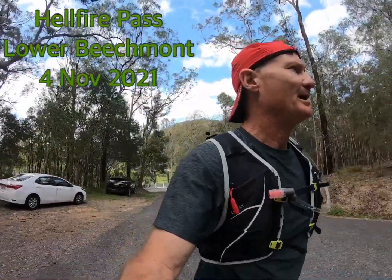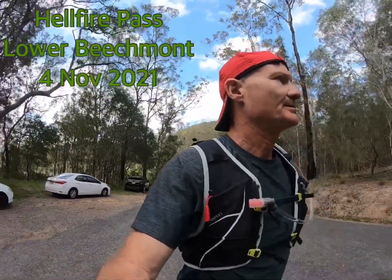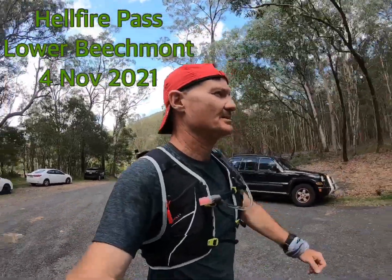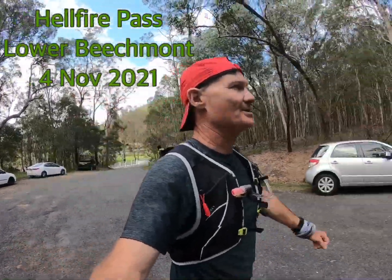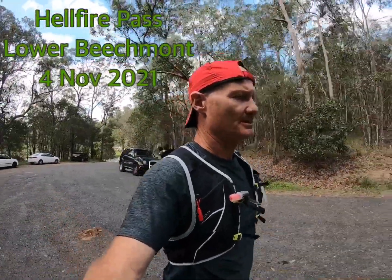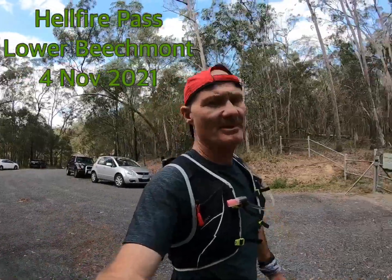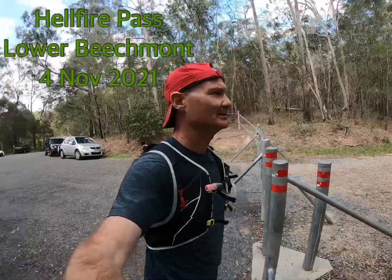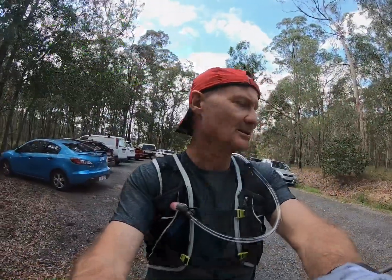I'm back at Hellfire Pass and this is going to be about eight and a half K. I haven't done this for a long time — well, since I was on vacation — so I'm going to try and hit this now and see how I go. Best I did was one hour and nine minutes up and back. I've got my new Osprey vest on, so I'm about to set my watch and see how we go.